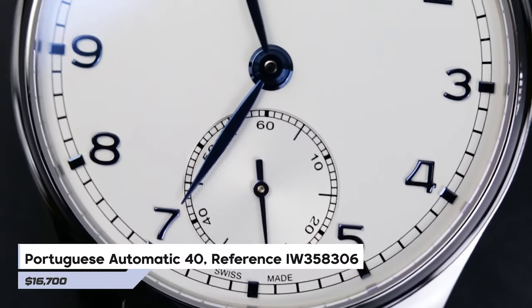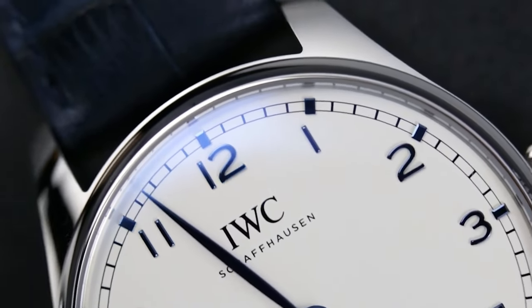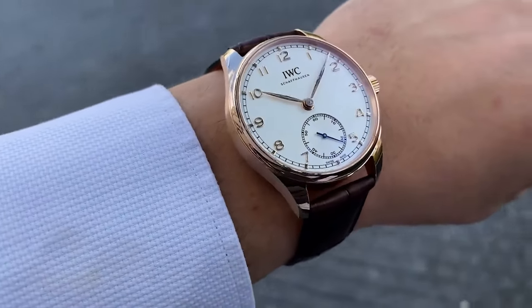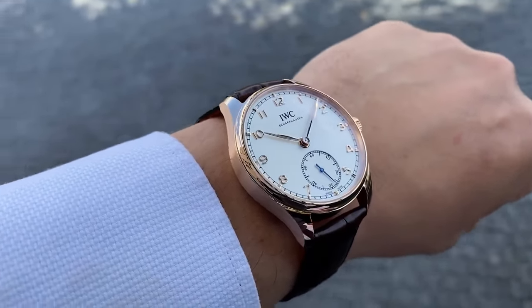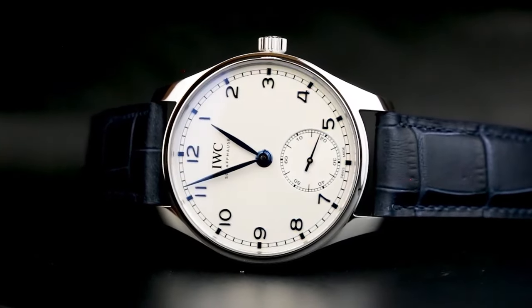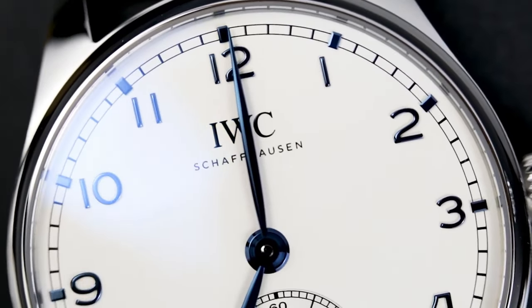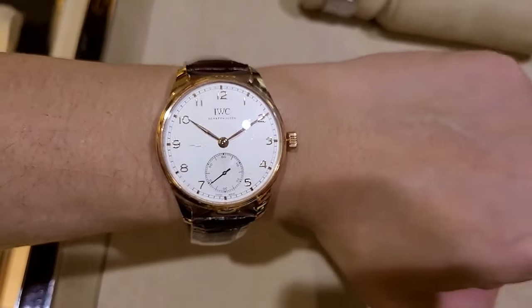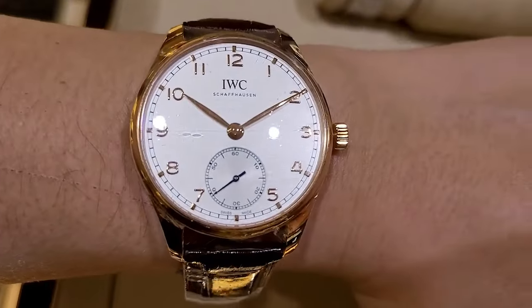Number 4: Portuguese Automatic 40 Reference IW358306. Part of the renowned Portugisa family by IWC, this line originated from a request by two Portuguese businessmen in the 1930s for a precise and sizable wristwatch. To meet their specifications, IWC ingeniously adapted a pocket watch movement. The resulting Portugisa, though 40mm smaller than some of IWC's other models, stands out with its sleek bezel that accentuates its size. It comes with a price tag of $16,700.